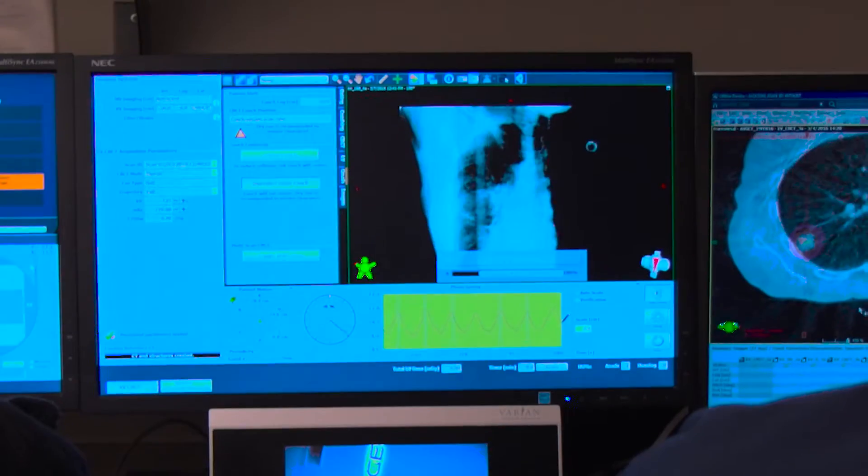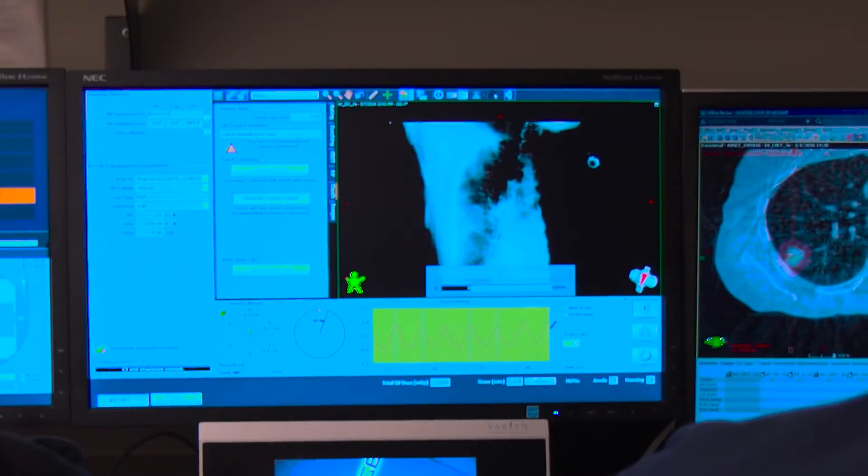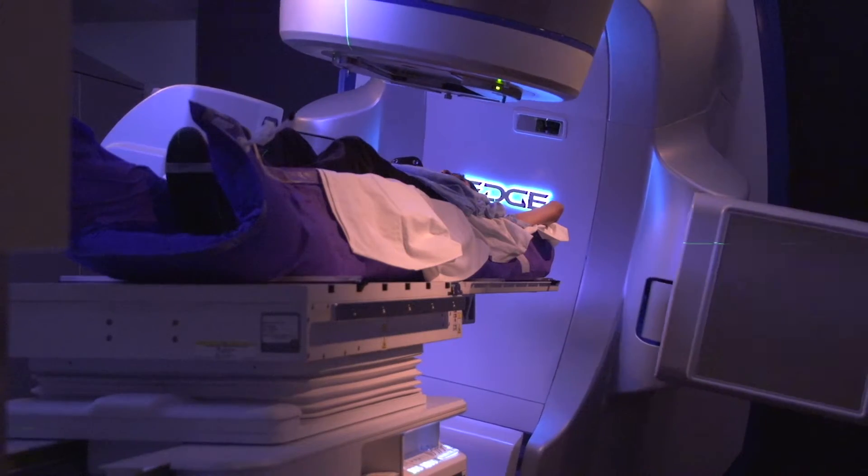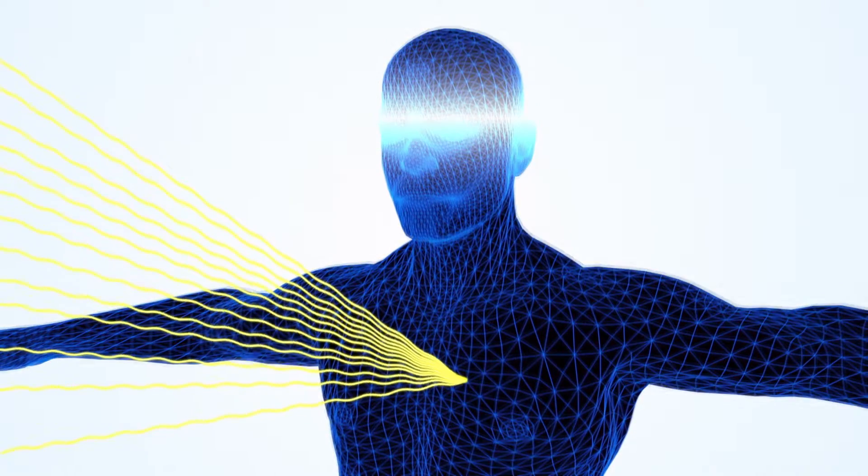Stereotactic radiation basically is the ability to deliver extremely focused, highly precise, millimeter accurate, very intense doses of radiation to a target that's defined in three-dimensional space via imaging, and that's the stereotactic component. Basically, this is a completely non-invasive treatment. So we're sparing as much of their normal structure as possible and treating, whether it's a static target or a moving lung tumor, just that area where the tumor is and minimizing radiation exposure to the normal tissues.